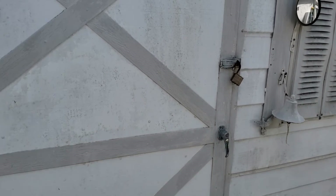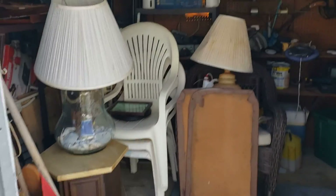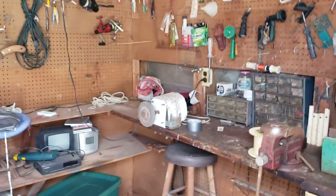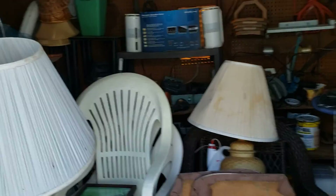Here's your fishing shed. He's using it as storage and I've got about 50 fishing poles out here. Got a workbench with a grinder wheel and a vice. You can do whatever you want with it.